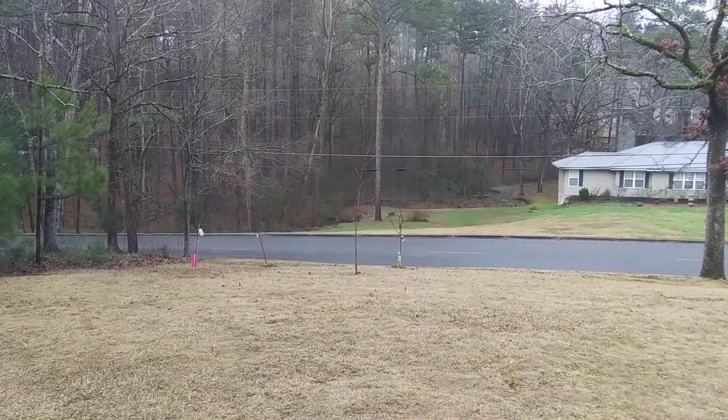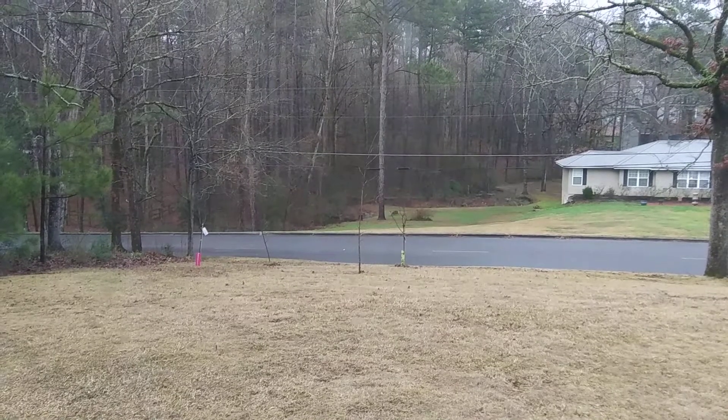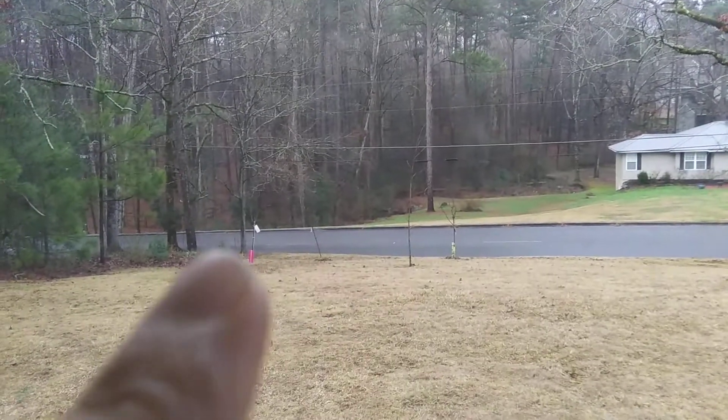Hi guys, it's Cecily. I was just going to do an update for February. I'm not getting closer to the trees than this because I'm inside — it's kind of raining outside. But I planted my trees finally.